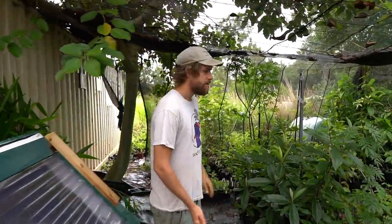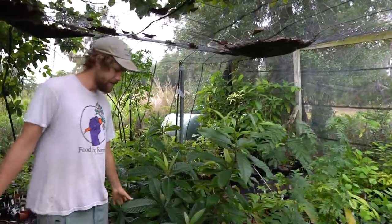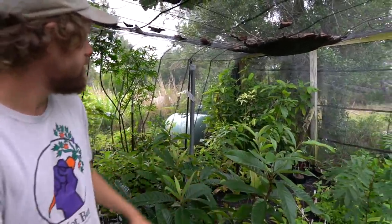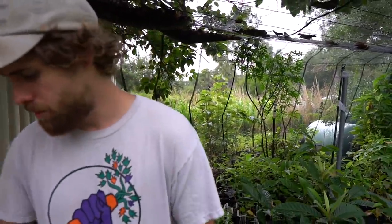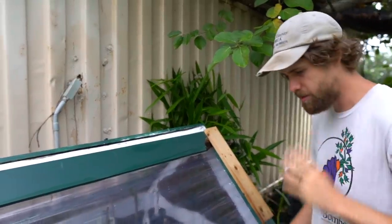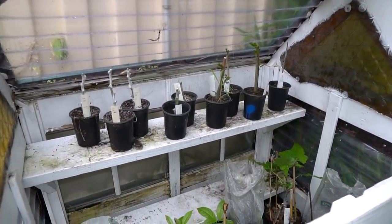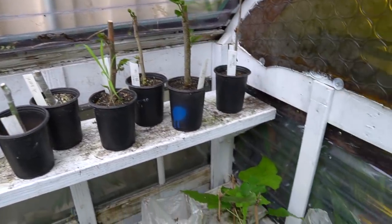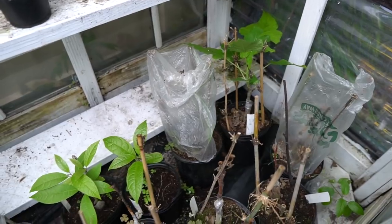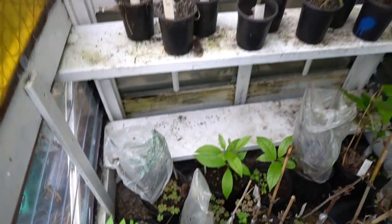This is a shade house — we grow out rootstock and some plants to sell in here. Like these loquats that are going to be grafted, canistels, guavas, whatever. This is a non-mist propagator — a little humidity chamber. Some cuttings that are hard to root might root in here because it's so humid. There are a couple of rare cuttings up top. I've gotten some things to take in there that I haven't been able to root anywhere else.